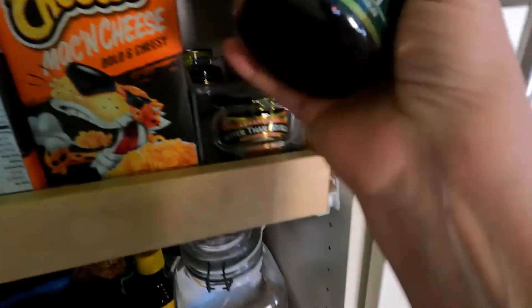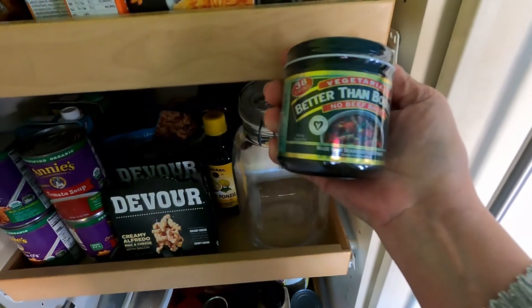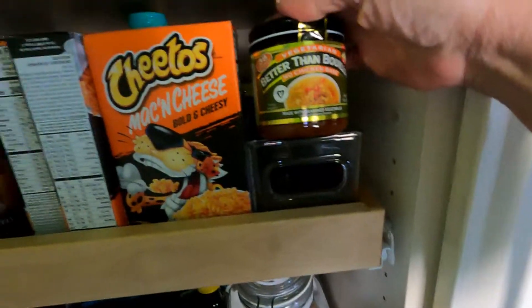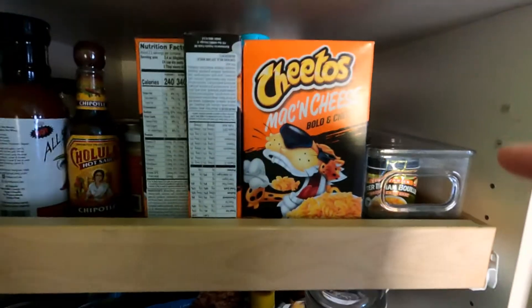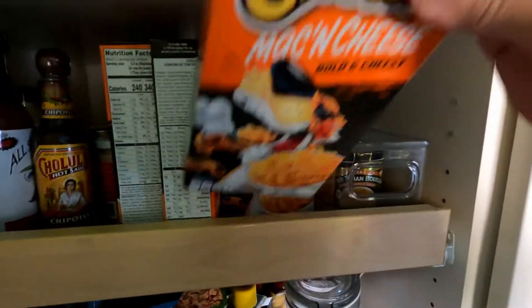I keep vegan bouillons in beef-flavored vegetable and no-chicken chicken base. The Cheetos would be my carnivore son — he loves all things processed, unfortunately.